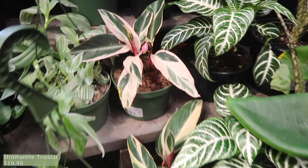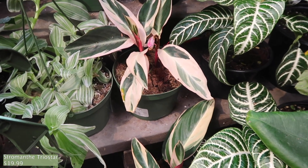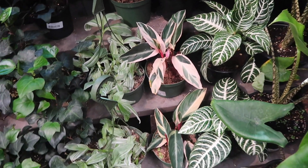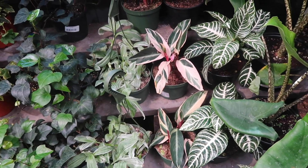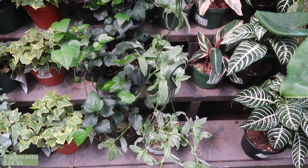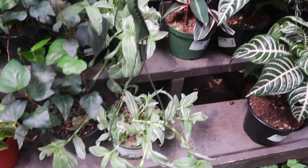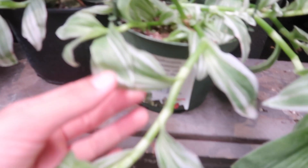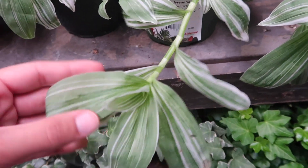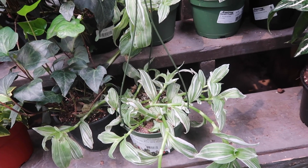And some itty bitty stromanthes — tricolor. These are $19.99, and I feel like they also have really big ones that are the same price, but they're outside. Tradescantias — these are the lilac ones. They're $24.99. They're really pretty colored leaves, though I feel like they can lose the color easily.